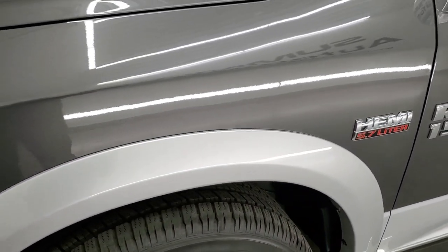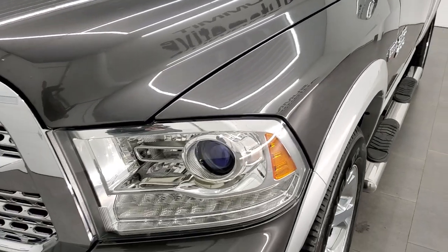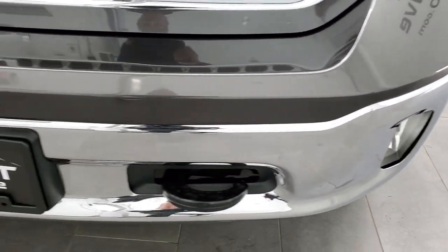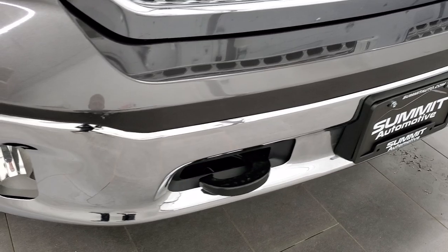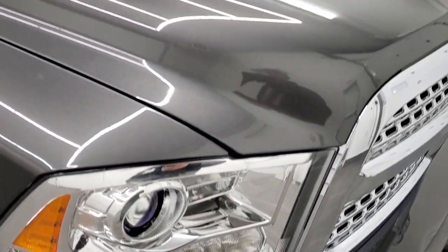The front fender is in excellent shape — I didn't see any dents or dings on that. Projector headlamps, LED running lights, factory fog lights, and that front bumper is in really nice shape as well.